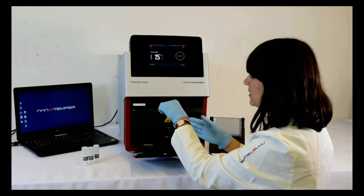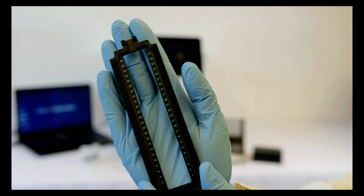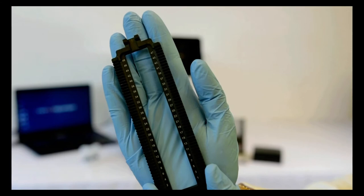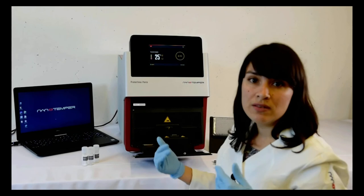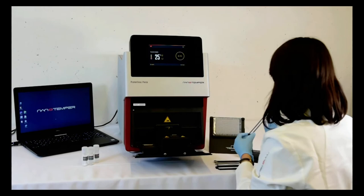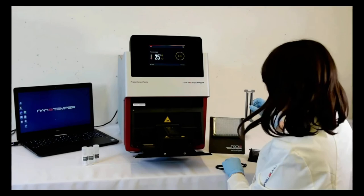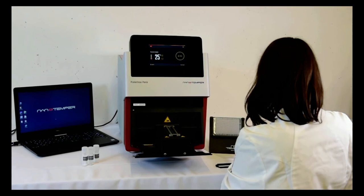The first element you'll notice is this metallic lid, which is magnetic. It allows the Panta to measure DLS, nanoDSF, and back reflection with proper focus, and also ensures the heating element has contact with the entire capillary surface throughout the measurement for proper heat transfer and the most accurate measurement possible. The second element is the capillary adapter, numbered 1 to 48 for placing your capillaries. Switching between single capillary mode and capillary chip is easy — simply remove the adapter and place the capillary chip on the tray, then fix it with the lid.